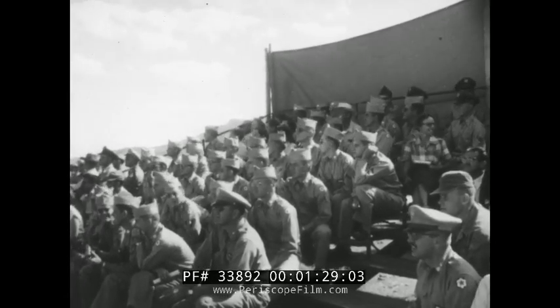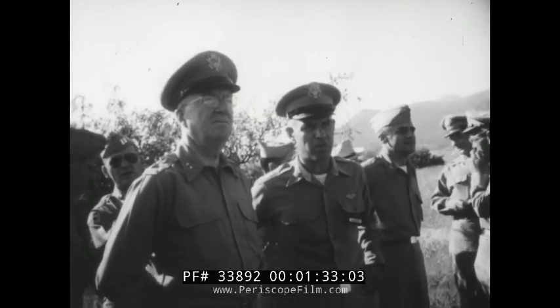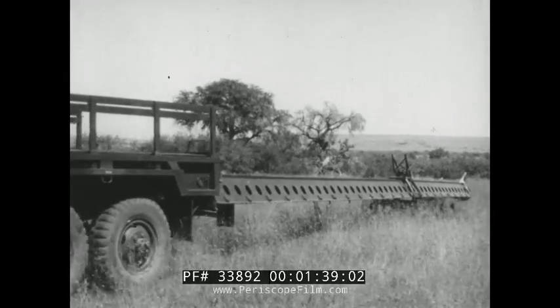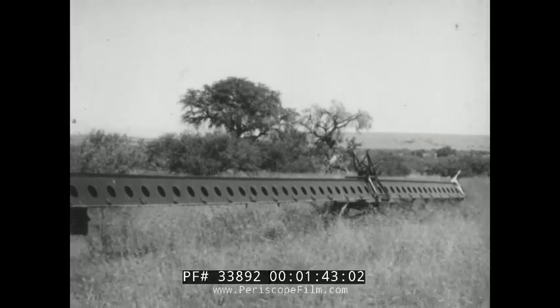The occasion is the first public demonstration of the new scout plane, and signal officers join the eager spectators for a demonstration of the mobility of the new device. Towed by a truck, this 60-foot jet launcher can be set up in any open area, and the drone is ready for business.